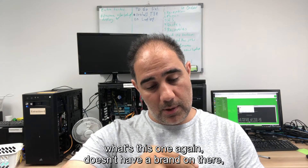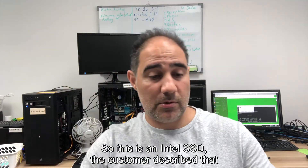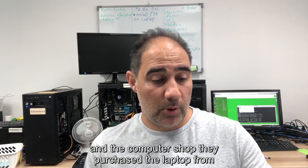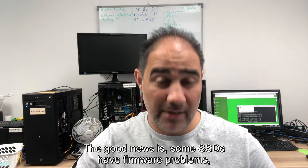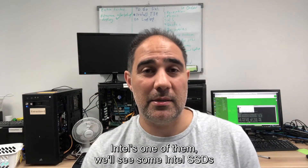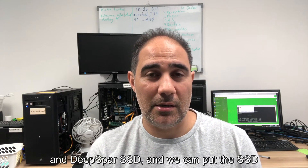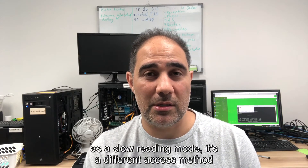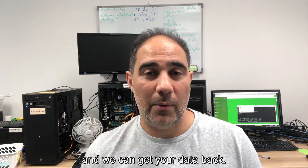The next example — I'm pretty sure this one is an Intel SSD. The customer described that the computer showed a black screen. They ran some diagnostic software and the computer shop they purchased the laptop from had a look and said they couldn't get it detected. The good news is some SSDs have firmware problems — Intel is one of them. We use tools like PC3000 SSD and DeepSpar SSD. We can put the SSD in a special slow reading mode, a different access method where the SSD will actually become detected when it doesn't with an adapter or a normal computer, and we can get your data back.